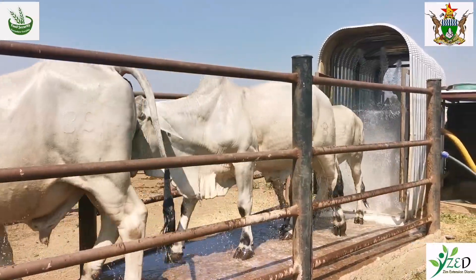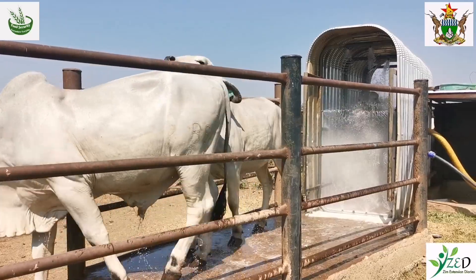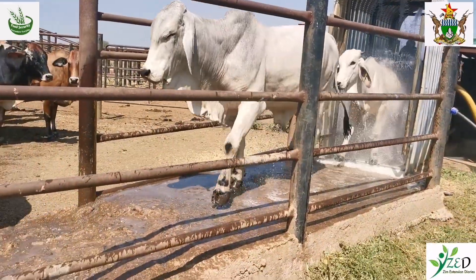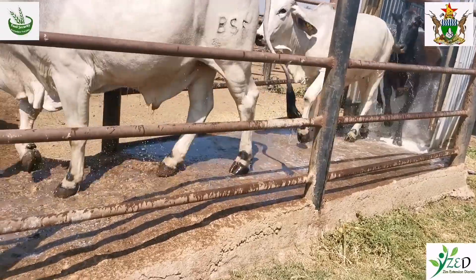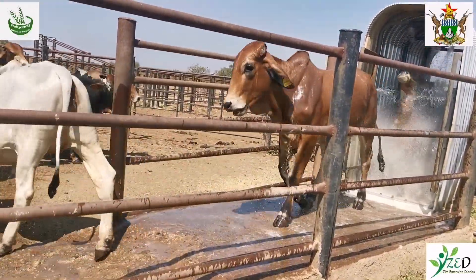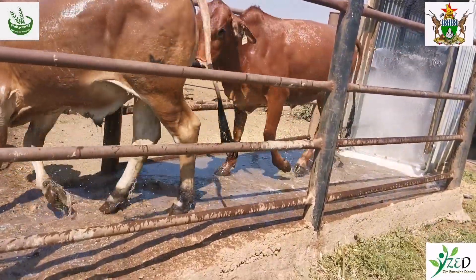There is no other remedy other than controlling by dipping, and by doing so consistently.